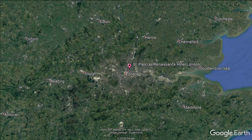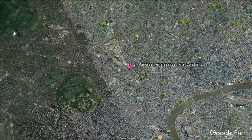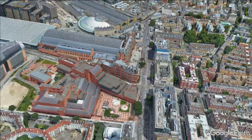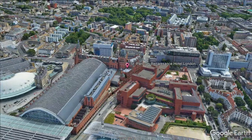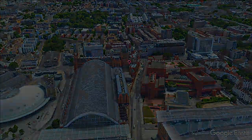Stay in the heart of London. Forming part of St. Pancras International Train Station, this elegant hotel has immediate access to the high-speed Eurostar service and the tube. Luxurious surroundings include a tea lounge, two restaurants and bars, a spa and relaxation pool. Complimentary Wi-Fi is available in the public areas.